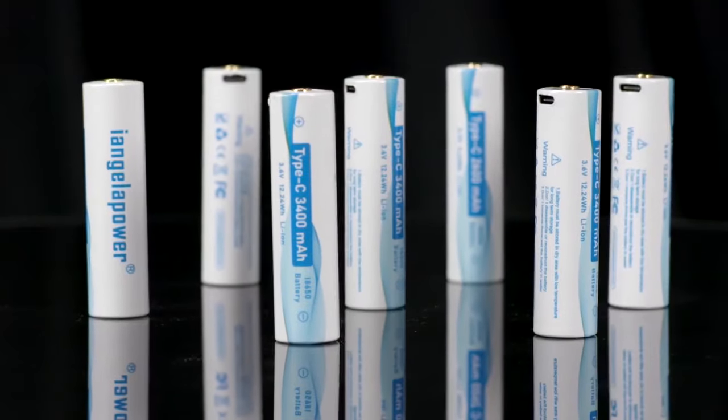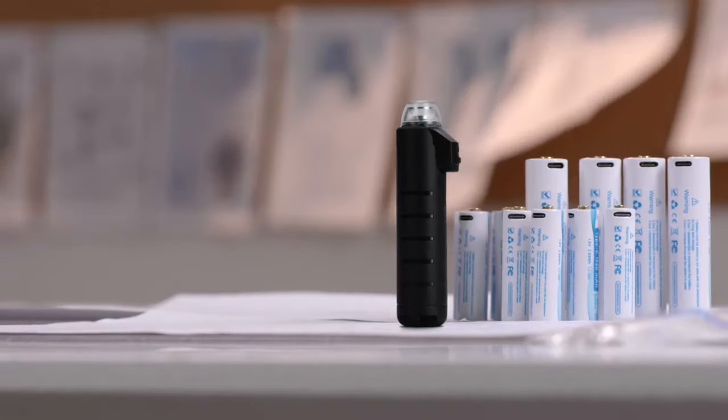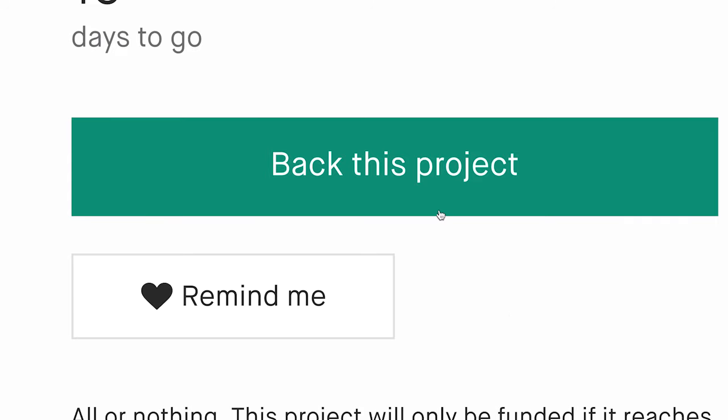At the same time, the 3,400 mAh battery capacity allows the product to last longer. Let us look forward to this amazing mini-light. Hope it can bring more convenience to your life. Much appreciate.